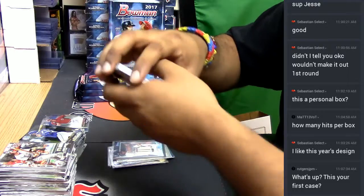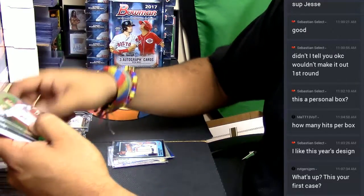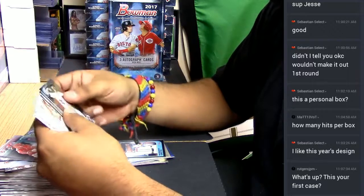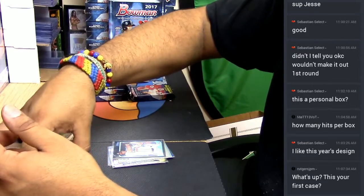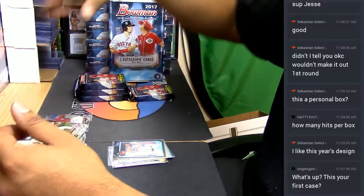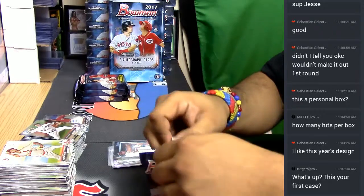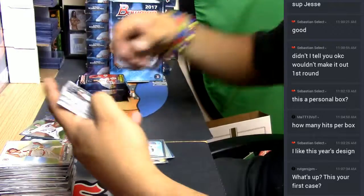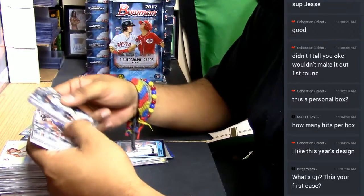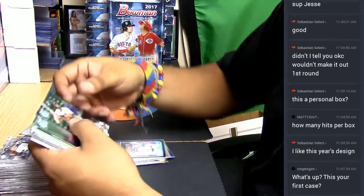This is actually the first case and it's a personal box. If you want to save ten bucks off your first purchase — whether it's Bowman or anything else — just let me know in the chat and I'll hook you up with that gift code. That goes to all my new peeps on Breakers, YouTube, Facebook, Instagram — wherever you are out there.